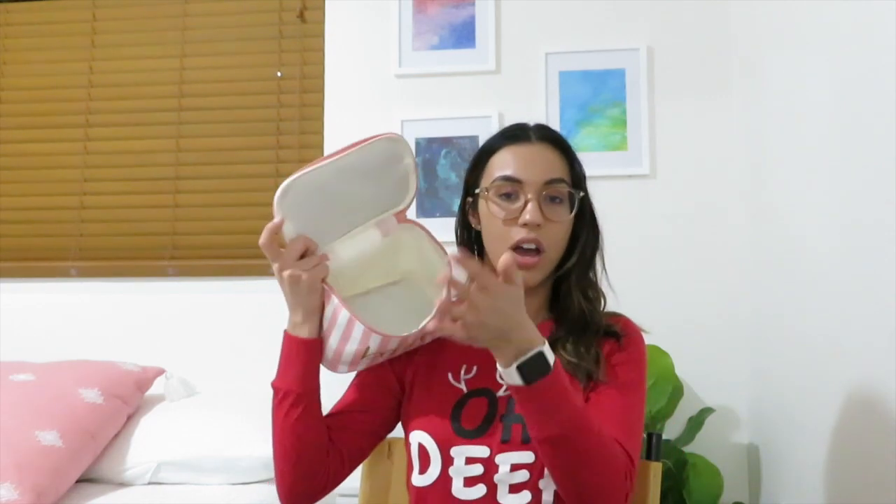The next thing I got was this cute little travel case that says 'believe in yourself.' It's really cute and perfect to put all of your makeup in. It's actually pretty spacious — the fact that it fit all these things inside. I'm going to show you everything I had in this little bag.